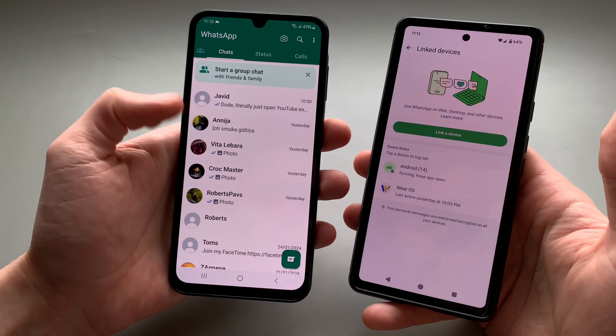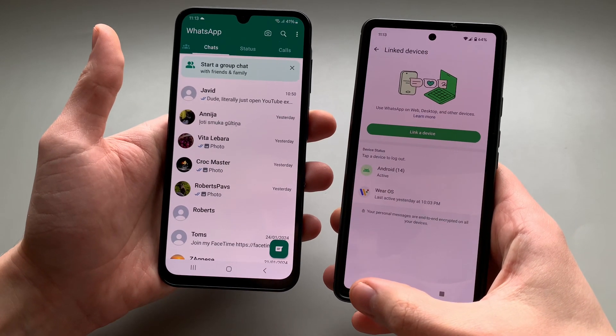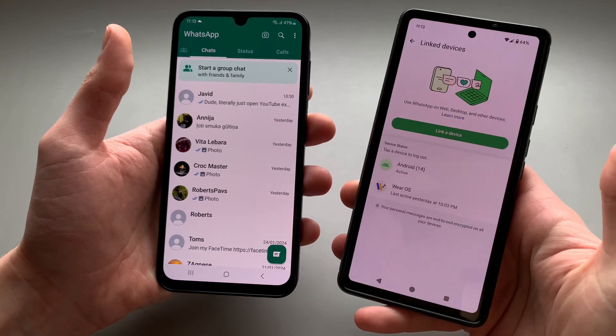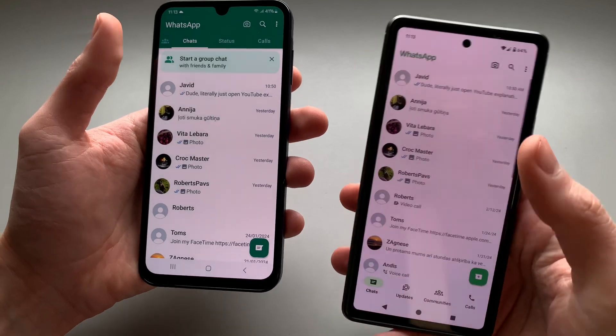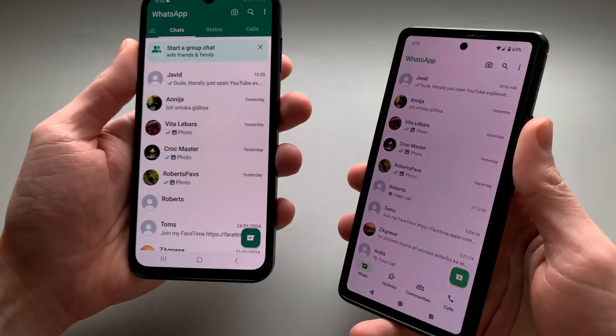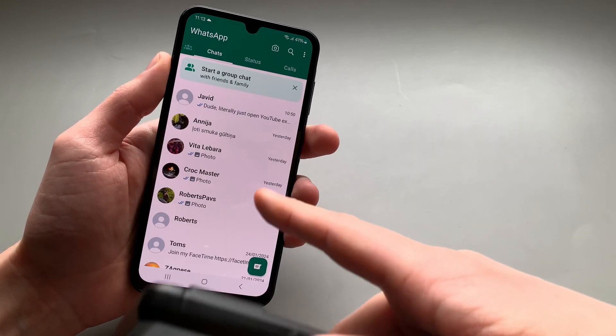As you can see, we have the same WhatsApp running on both phones now, which is pretty cool. You can link up to four different devices on the same WhatsApp account. Also, you have to make sure that you log in your main account on your main device at least once every two weeks, otherwise it will log you out of this account.